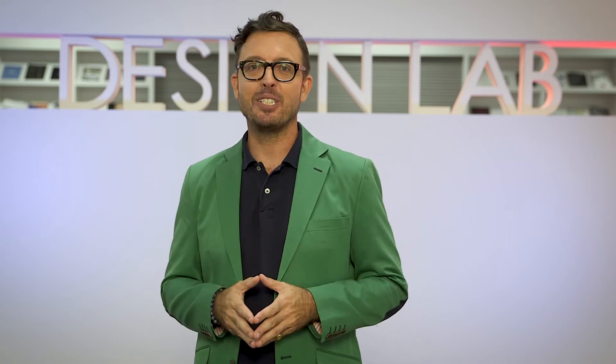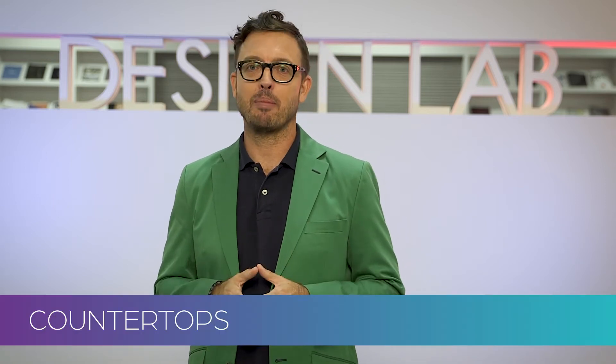I'm Jason Oliver and this is the Daily Dose Design Lab countertops. Granite, concrete, laminate — there are lots of other options. Let's go take a look.